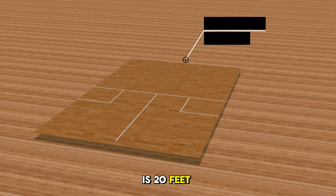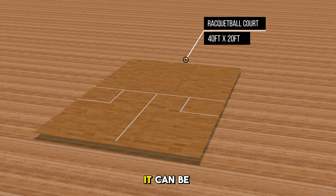The racquetball court is 20 feet wide and 40 feet long. It can be played in singles with two players or doubles with four. The game was invented in the 1950s by Joe Sobik, who combined elements of squash, handball, and paddleball altogether. Also, it's interesting that the game does not have a standard outdoor version and is primarily played just indoors.